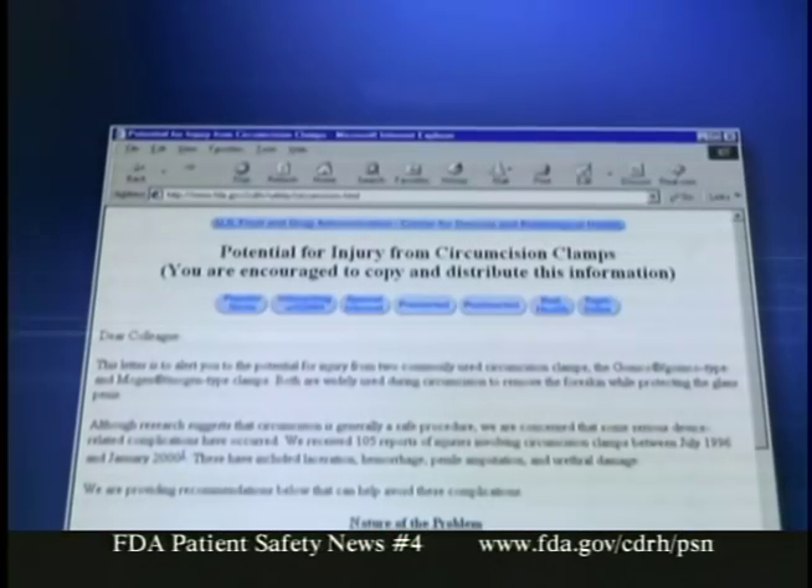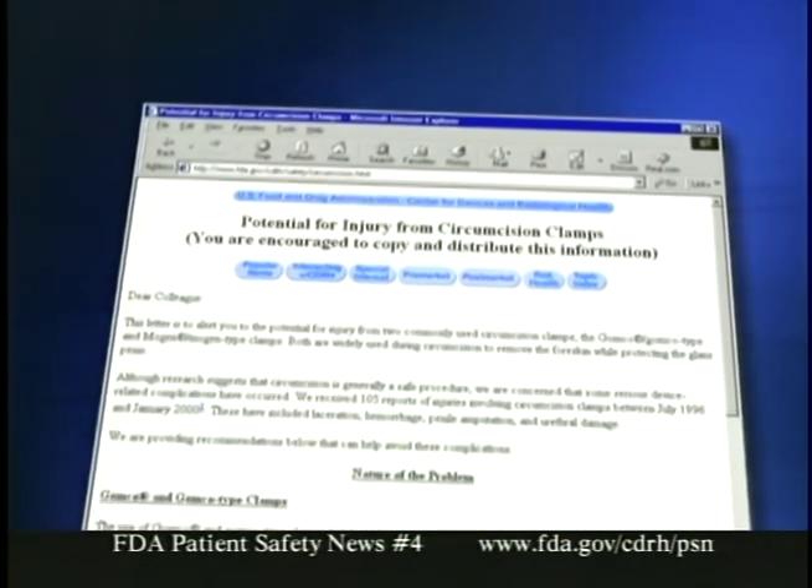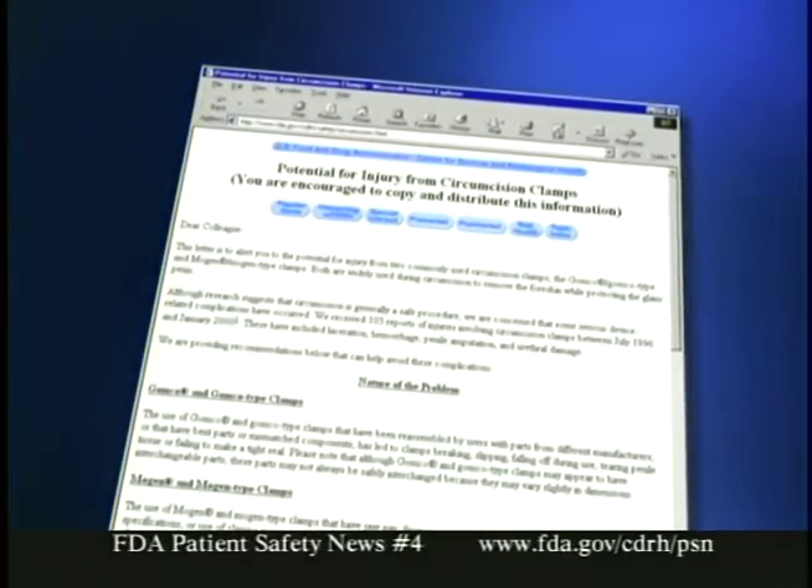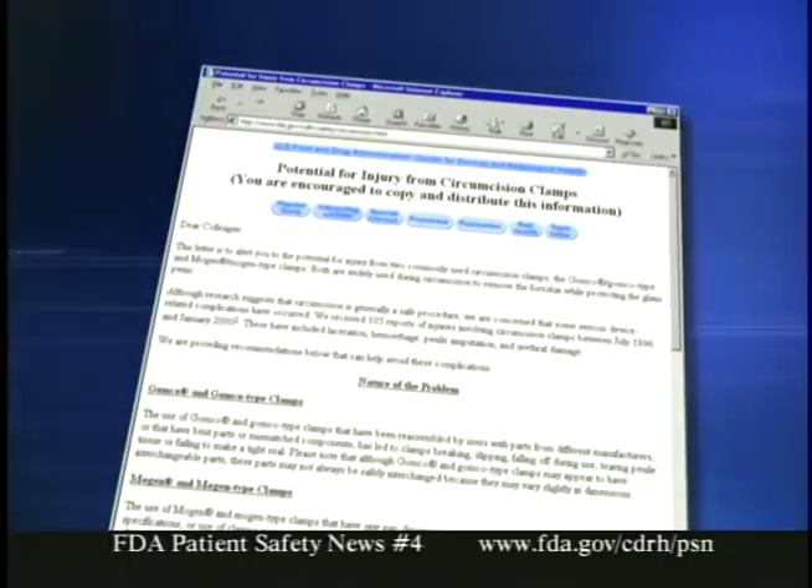In 1999, we issued a warning about the possibility of serious injury to patients from circumcision clamps. We were getting about 20 injury reports per year, including laceration, hemorrhage, urethral damage, and penile amputation. The number of reports has gone down since we issued the warning, but they continue to come in, and the injuries, rare as they are, continue to be serious. We want to remind you about steps you can take to avoid these injuries. The 1999 warning explained what can go wrong with two widely used types of circumcision clamps: the Gomco type and the Mogan type.